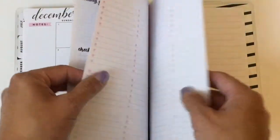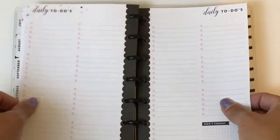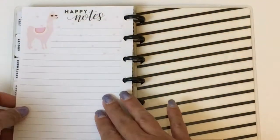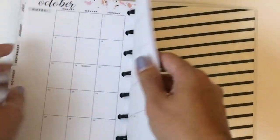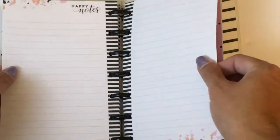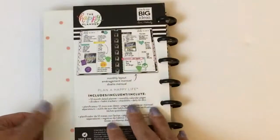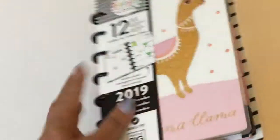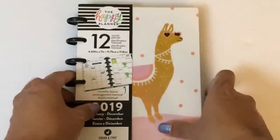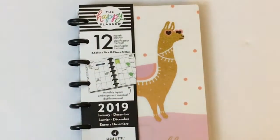At the end you get your daily to-do's and some happy notes paper. I think that's the only month that ends like that — this one ends with the llama. So that's going to be my planner for 2019. This is the monthly layout; they do sell it in classic as well, but I like using my horizontal planner for classic.